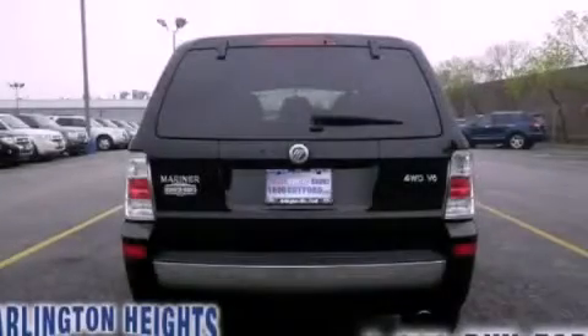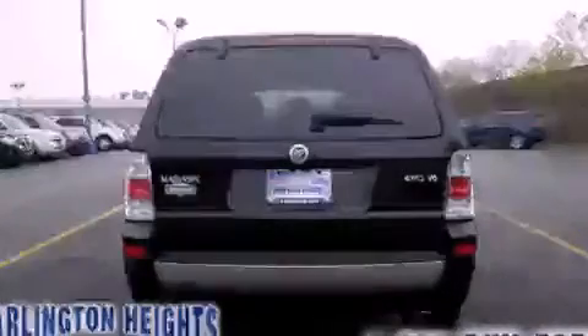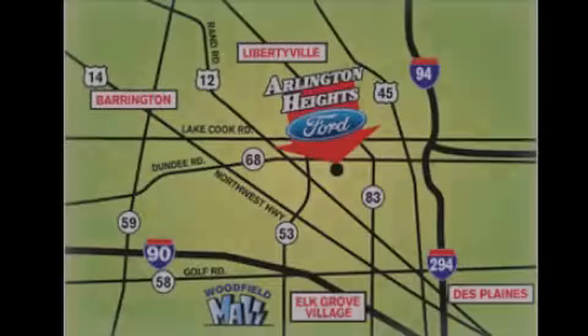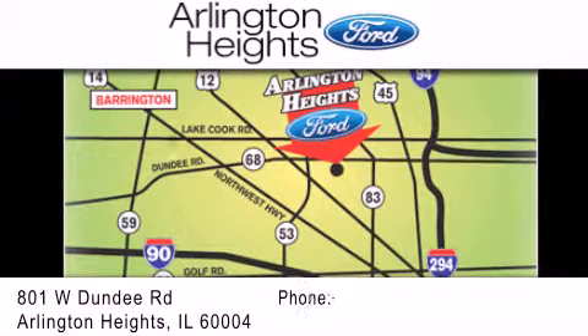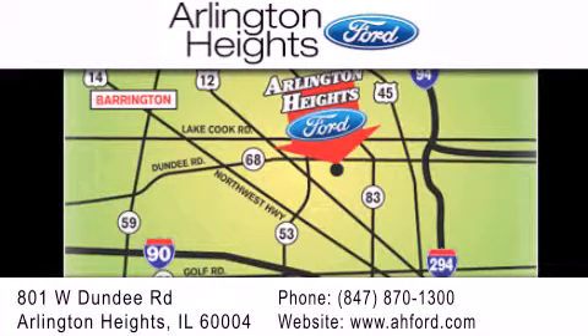We hope you found this video informative. Please contact us today. Arlington Heights Ford is located at 801 West Dundee Road in Arlington Heights, Illinois, only five minutes north of the Woodfield Mall — number one in What Matters Most.